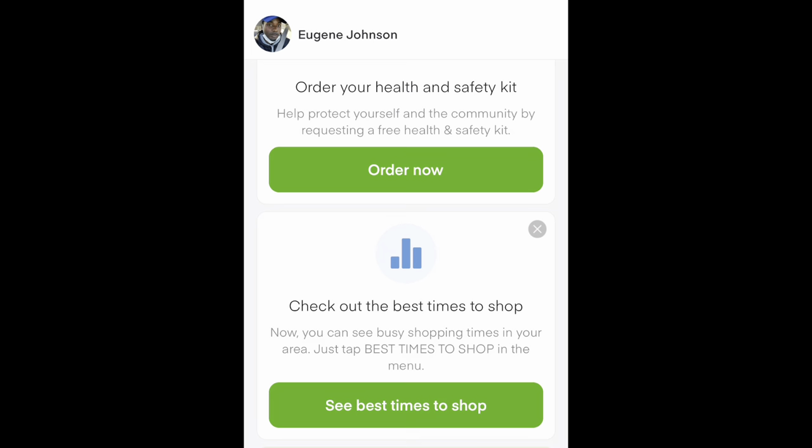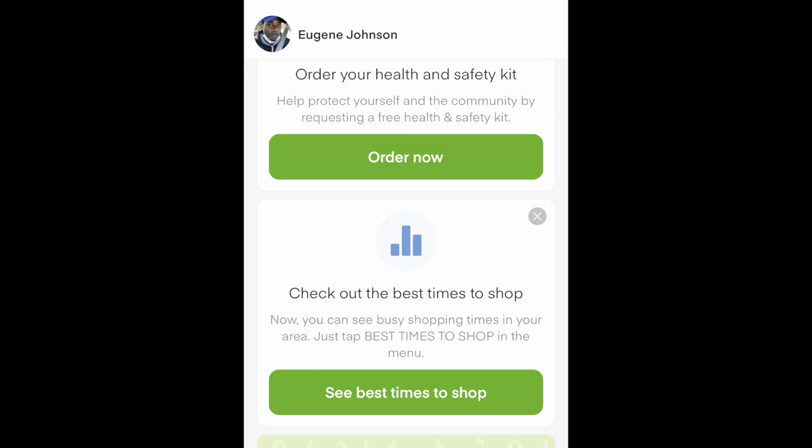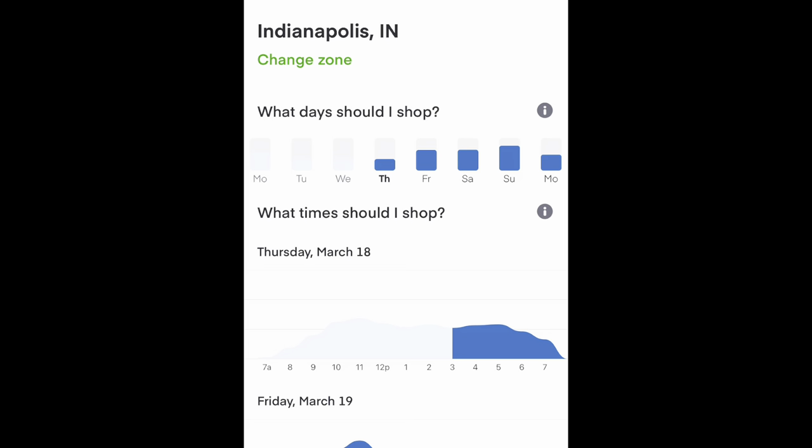Let's take a look at the best time to shop. I do like to go into that sometimes if I'm in a new area or I don't know the surrounding areas, or I just want to venture off somewhere new. I take a look and see what the Instacart shopper app is telling me is busy — what the analytics are telling me. If we take a look at that, we'll see the days of the week that the shopper app says are great for shopping.